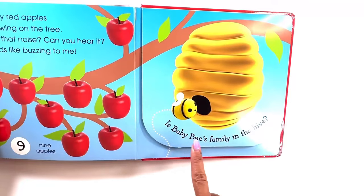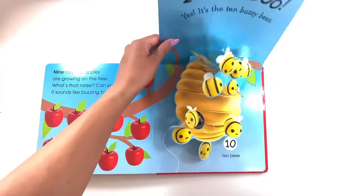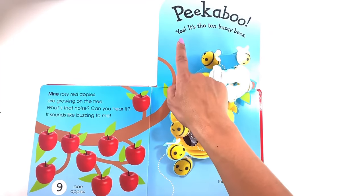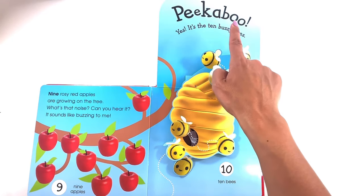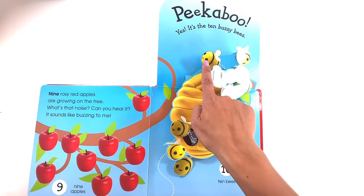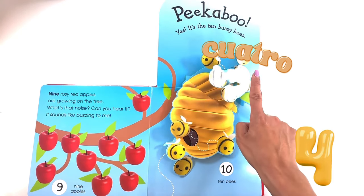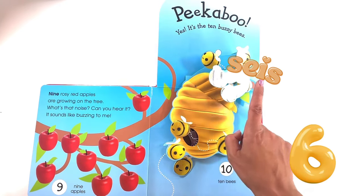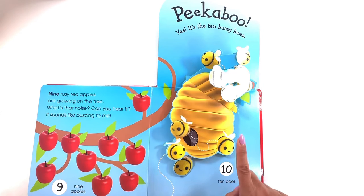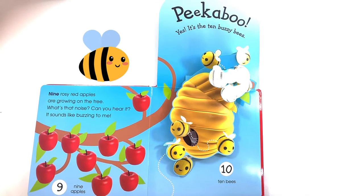Is baby bee's family in the hive? Peek-a-boo! Yay! It's ten fuzzy bees! Let's count them in Spanish. Uno, dos, tres, cuatro, cinco, seis, siete, ocho, nueve, diez — ten bees! Yay! Baby bee has found his family.